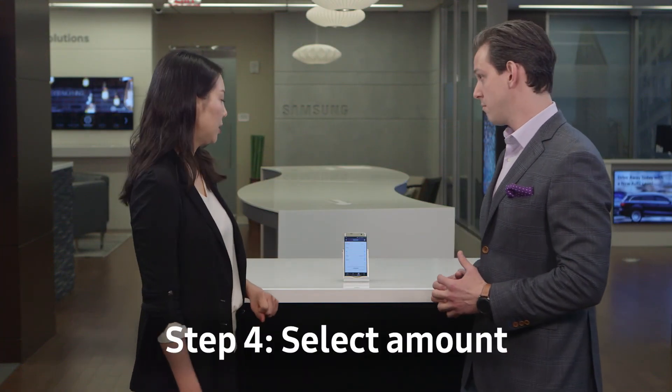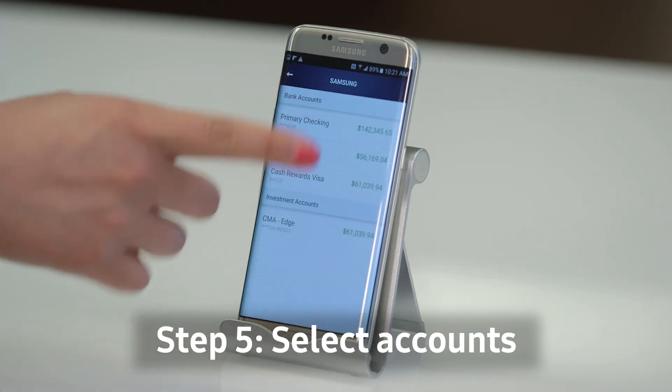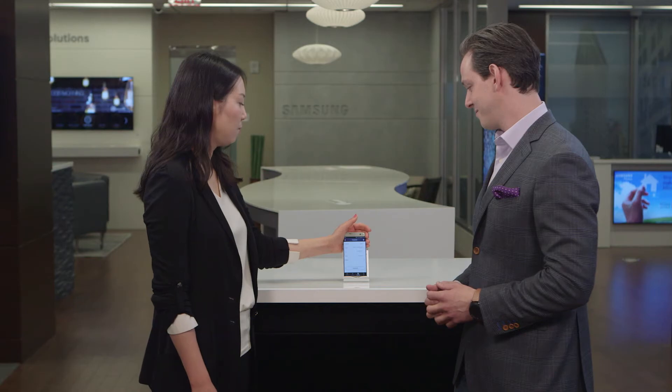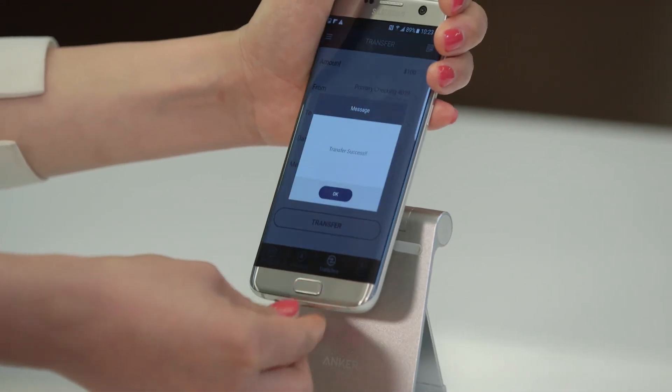I'm going to select 100, and from the account that you want to transfer from, to maybe your account. Click transfer, and it will prompt me again for my fingerprint scan, and then transfer success.